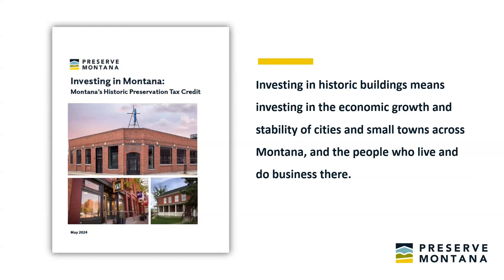I'm going to talk about a report we put out this past May, supported by the Montana State Historic Preservation Office, that looked into the benefits and impacts of the Montana State Historic Tax Credit. You can find it on our website at preservemontana.org. It's called 'Investing in Montana: Montana's Historic Preservation Tax Credit.' The report looks at how the tax credit works and its economic and community impacts through the experiences of Montana residents and business owners who have used it.